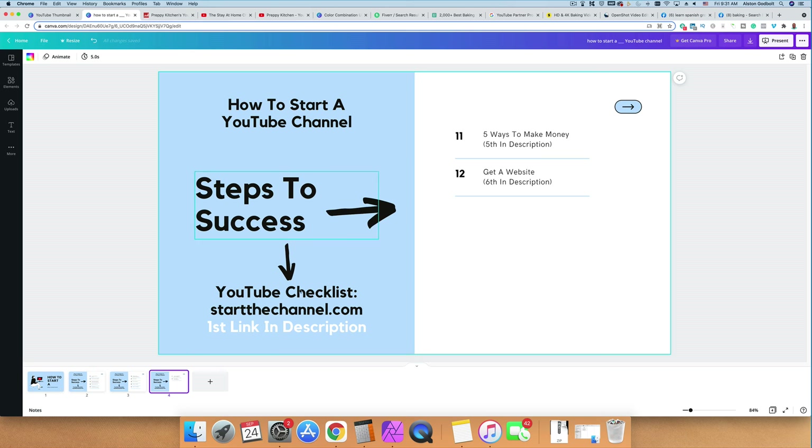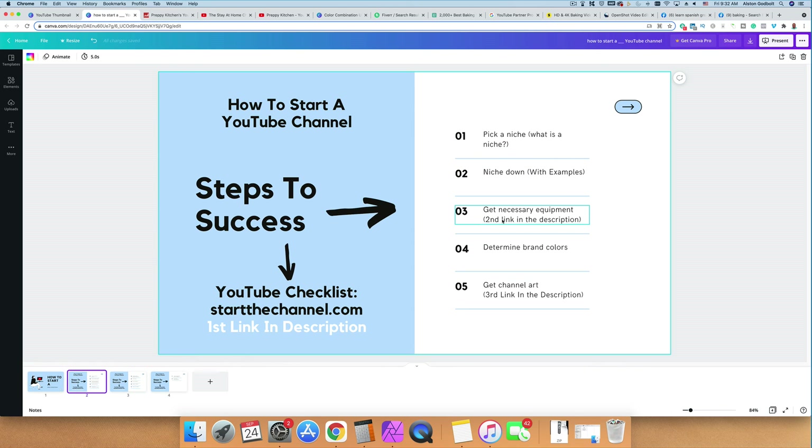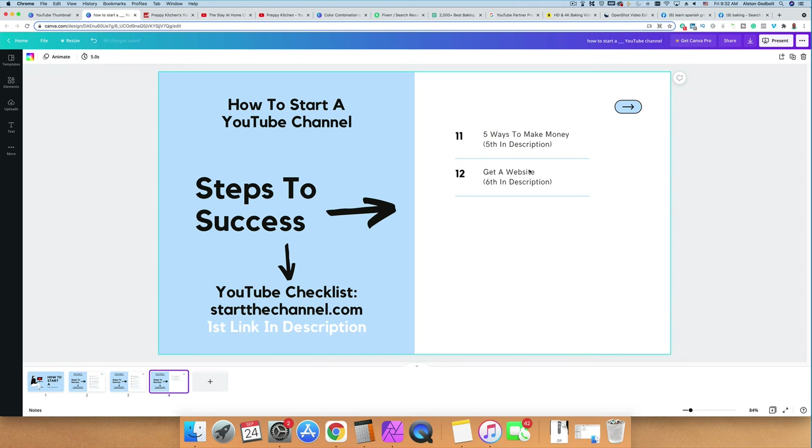Be sure to check out the links in the description: the first link is the free checklist, the second is for necessary equipment, the third is a guide on channel art, the fourth is the free Chrome keyword research plugin to help you grow faster, and the fifth covers more ways to make money and why you should get a website. Be sure to like, subscribe, and ring the bell if this video helped you out. Thanks for watching and we'll see you tomorrow.